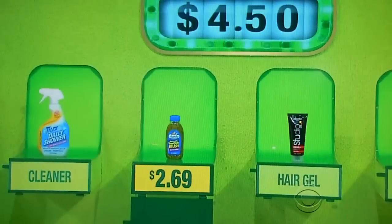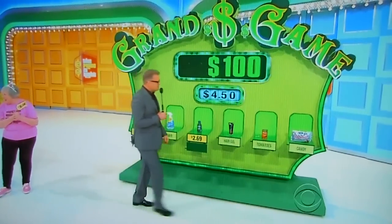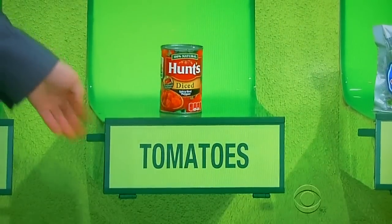Let's make it $1,000. Tomatoes. Yeah, I think so too. Diced tomatoes can't be that much. It's only $1.79. $1,000.